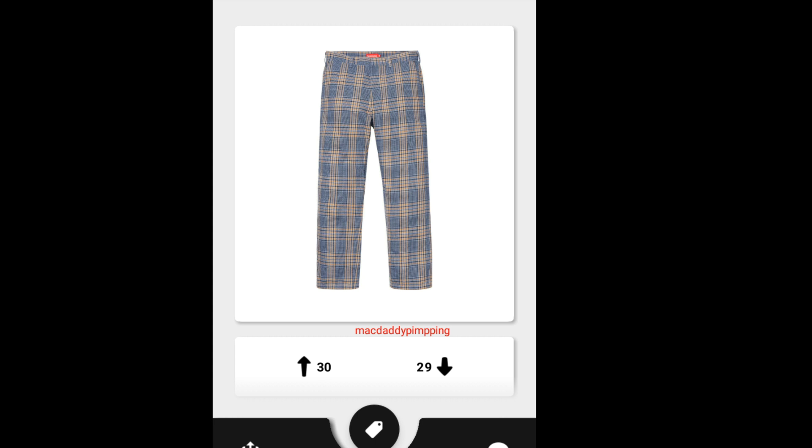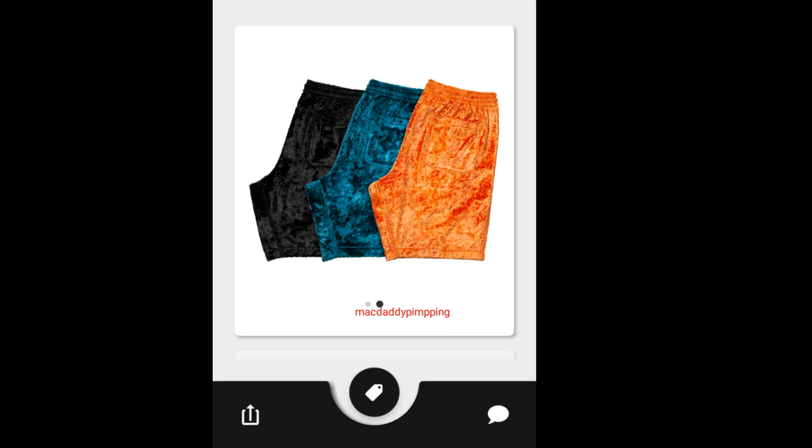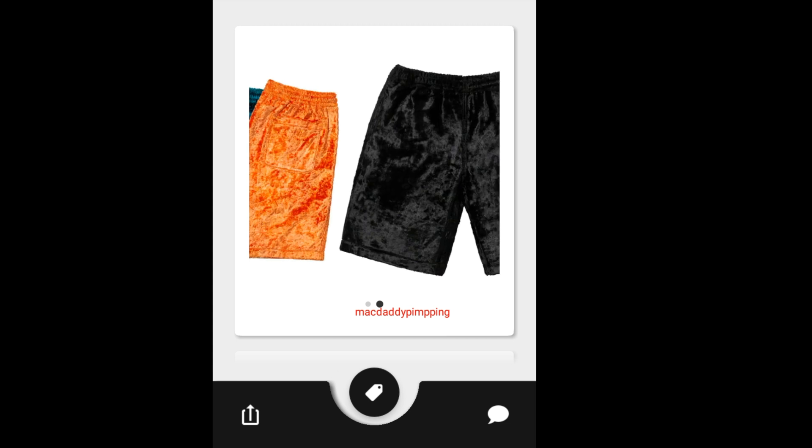Then you got this Supreme Work Pants for $118. Then you got this Supreme Fuzzy Pile Shorts, going to retail for $148.